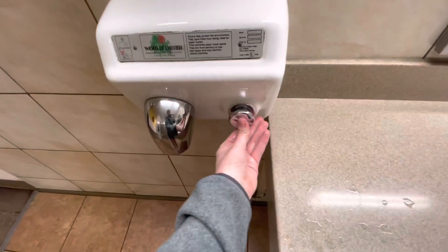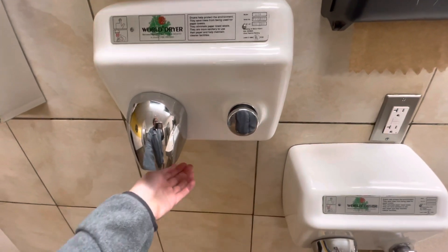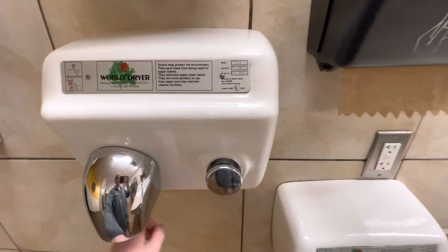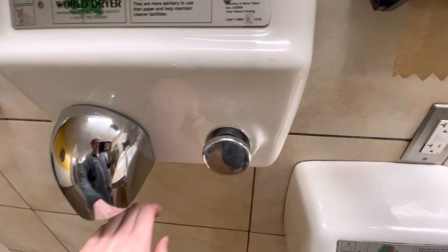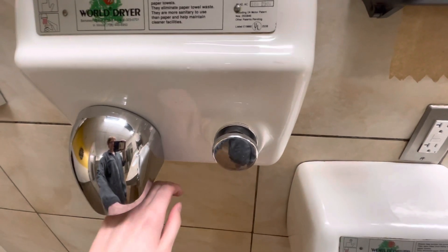So, broken. This one works. All right, right here.